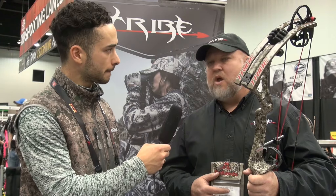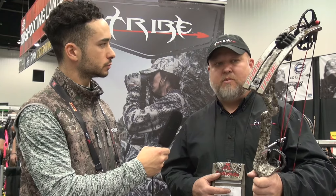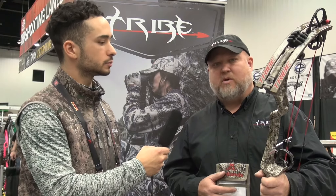Now where can we find the bow? We're all over the place, we're slowly picking up some dealers. You can buy direct — go to tribearchery.com, Facebook, and social media. Give us a comment. Tribe Archery, Keith Paynard — loving the bow. Stay tuned, thank you, I appreciate it.